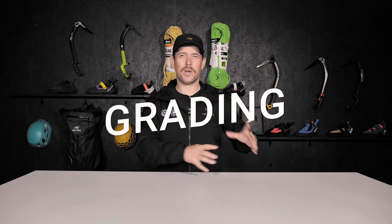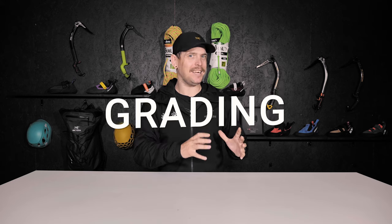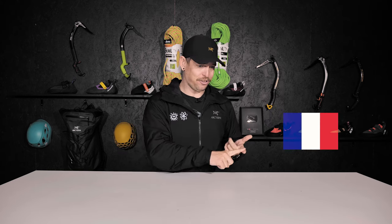Now let's talk grading. With grading systems, it can become a little confusing — there are so many systems out there. You have the French system, the English system, the American system, the UIAA system — a lot of systems. But at its core, the system used outdoors should not be any different from the system used indoors.